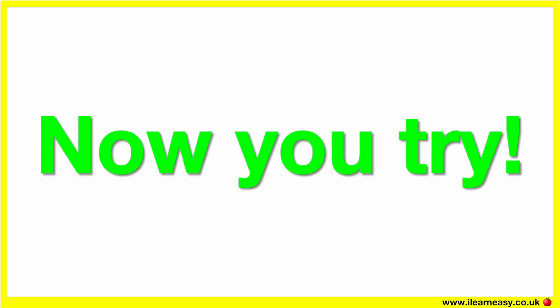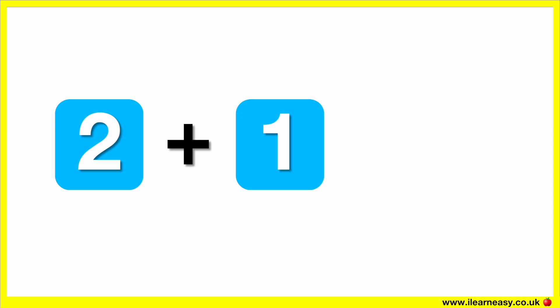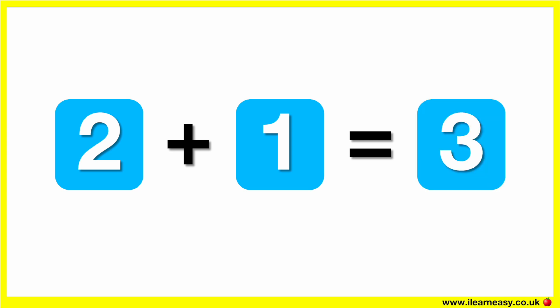Now you try. Can you add these numbers? What is two plus one? The correct answer is three. Two plus one equals three.